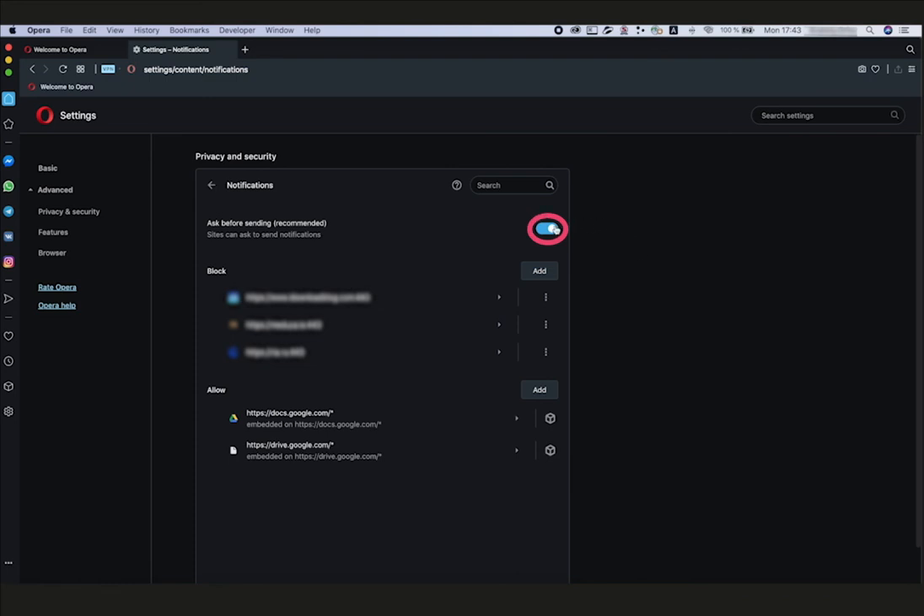And select Block. Finally, you can switch off all new pop-up offers to subscribe. Deactivate the 'Ask Before Sending' (recommended) toggle on the top. All set!